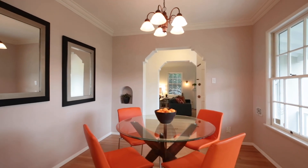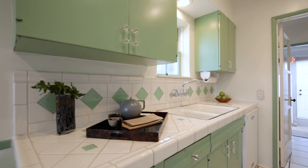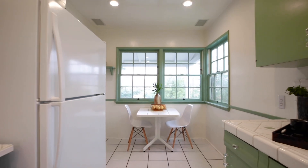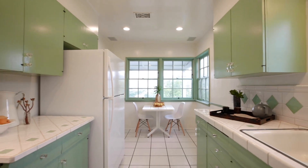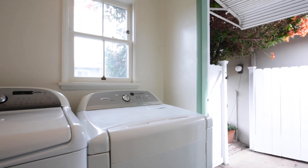The vintage eat-in kitchen has period cabinetry, newer appliances, recessed lighting, and a big east-facing corner window that lets in lots of warm morning light. Off the kitchen is a handy laundry room with more storage and access to the detached garage and rear patio.